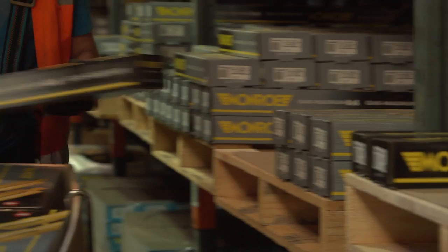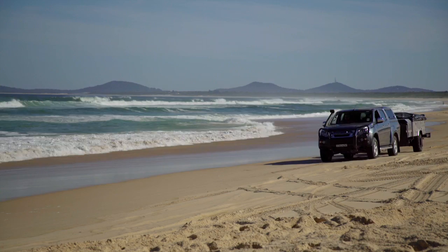The Gas Magnum TDT range is aimed at anyone with a four-wheel drive, from your weekend tourer to the low range four-wheel drive.